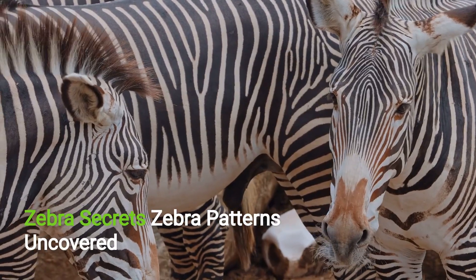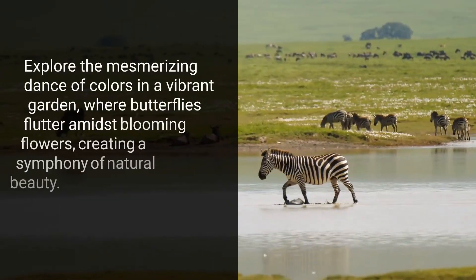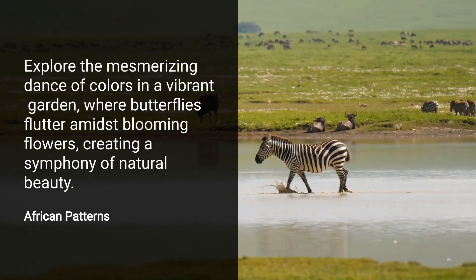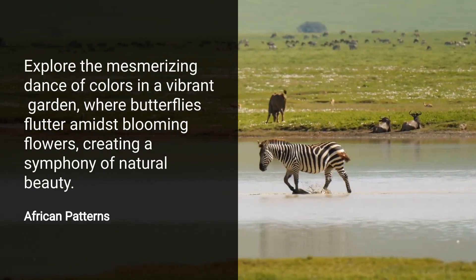Fascinating Stripes: Unveiling Zebra Secrets. Have you ever wondered about the striking creatures that adorn the African plains with their unique patterns? Zebras are more than just their stripes.